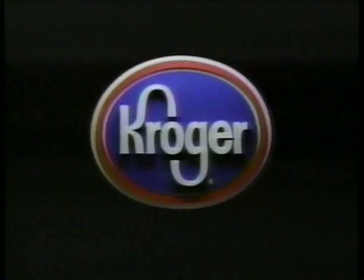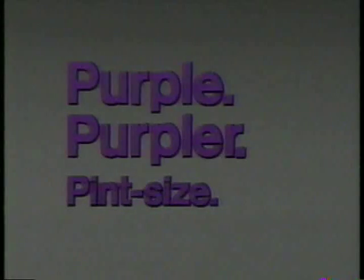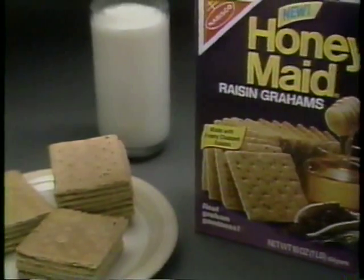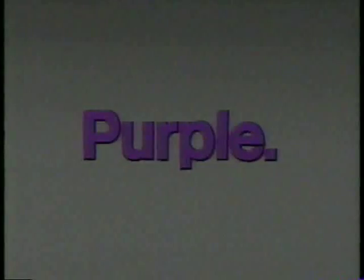Kroger presents Purple, Purpler and Pint Size. Brand new from Nabisco. First, new honey-made Raisin Grahams. The raisins make them purple.